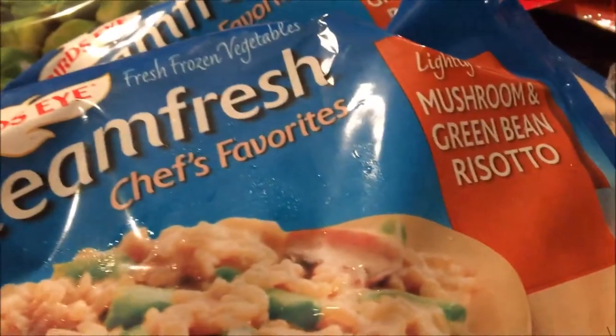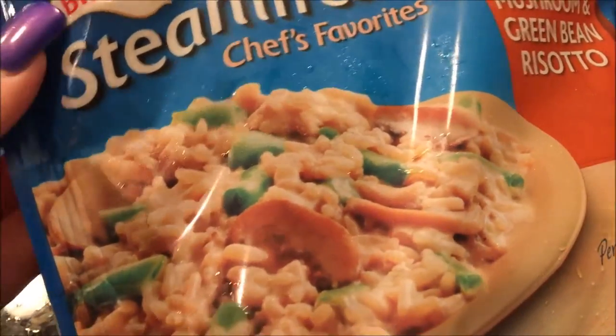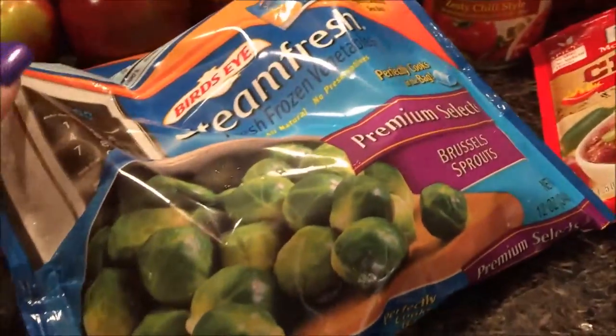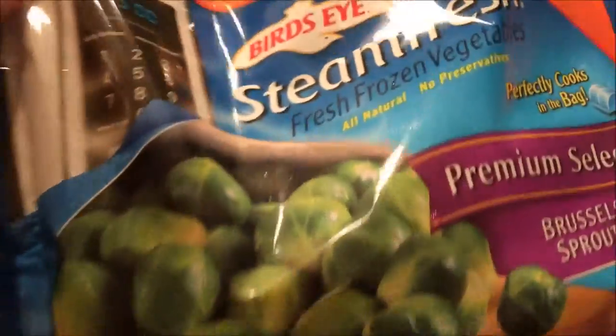We got the mushroom green bean risotto — this is really good, and this is buy one get one free. Just grab a chicken one night with a salad and have this as a side. We got the brussels sprouts, buy one get one free. The steam fresh are just so quick and easy.